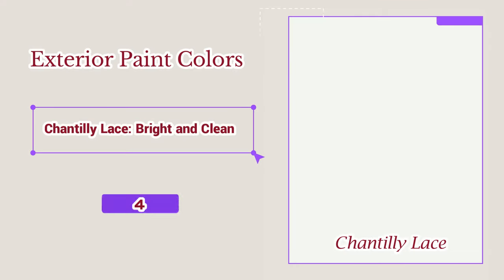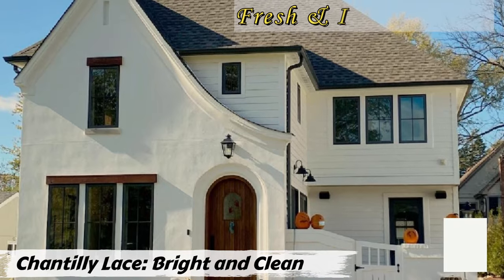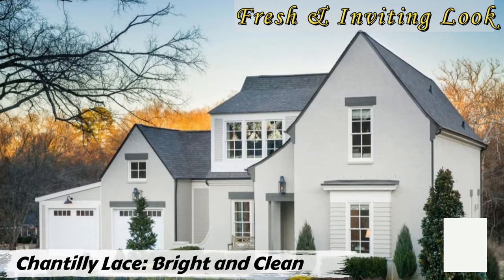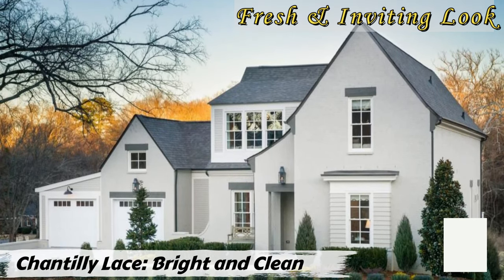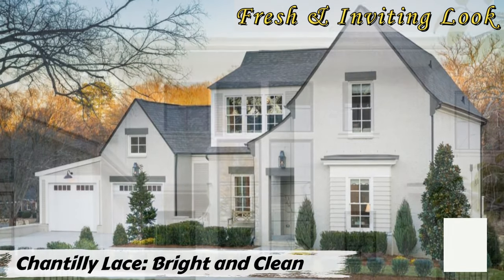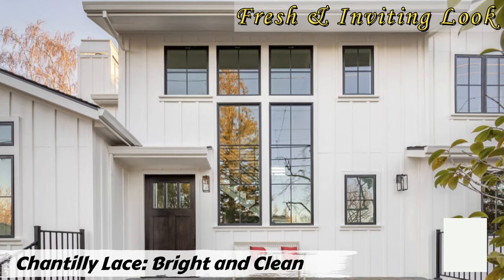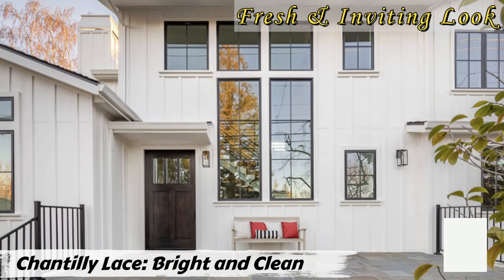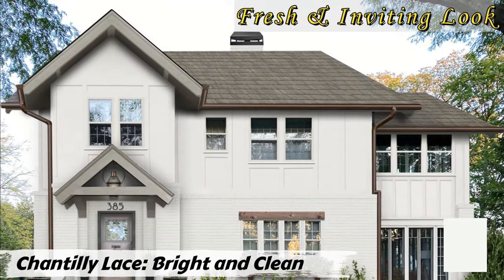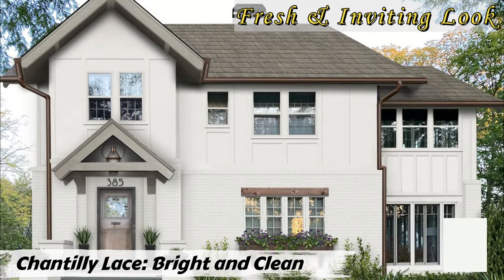Number four: Chantilly Lace — bright and clean. Chantilly Lace is a fantastic option if you're looking for a crisp, clean white for your home's exterior. It's a bright and airy color that evokes a sense of freshness. One of its biggest advantages is its lack of strong undertones, meaning it pairs beautifully with a wide range of trim and accent colors. However, paint colors can look very different depending on lighting, so test a sample on your actual home exterior to see how it interacts with natural light throughout the day.